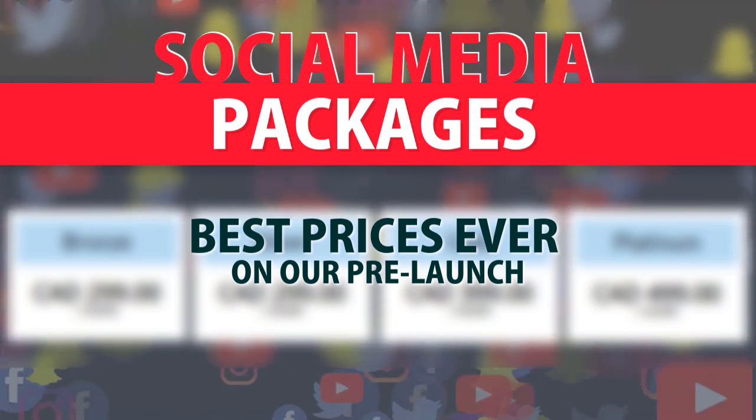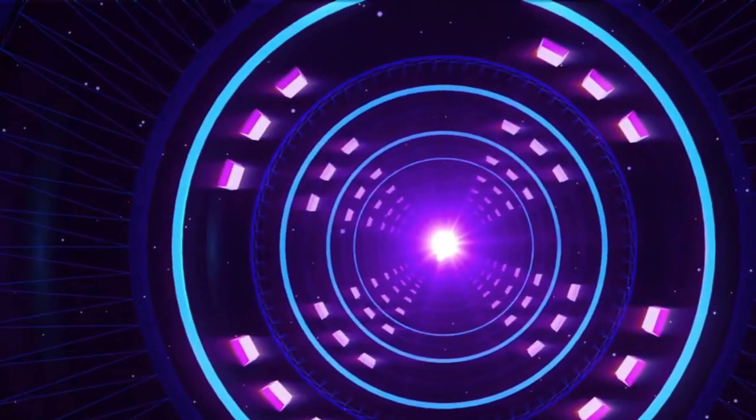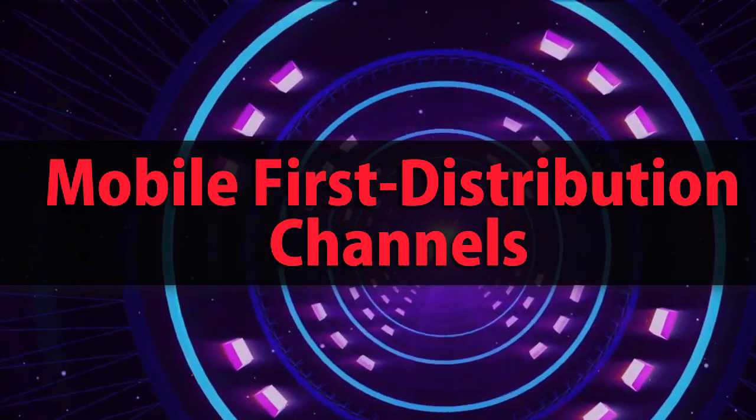Blog promotion, mobile-first distribution channels.